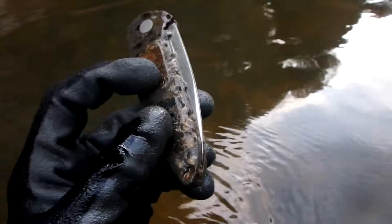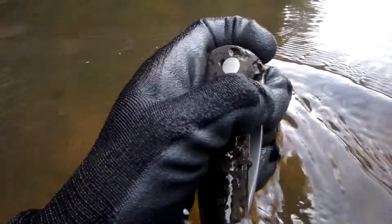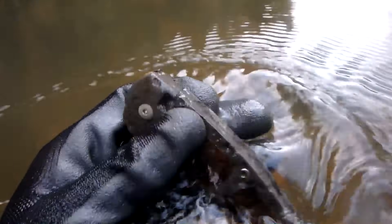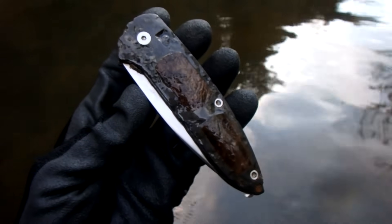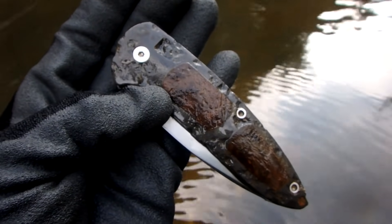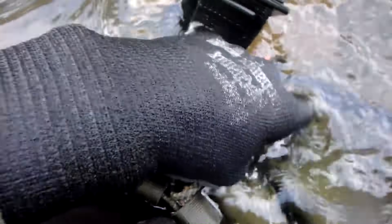Unbelievable — another knife! Man, that thing is old. I've never seen anything like it — it has a stainless steel blade; not sure what the handle is made out of, looks like there's some wood in there. Wow, there are so many knives out here, it's unbelievable. It's like, why does everybody bring their knife to the river and lose it? I don't know. But I'm gonna have a nice knife collection before the day's over. Gonna have to get a bigger pouch — running out of room.